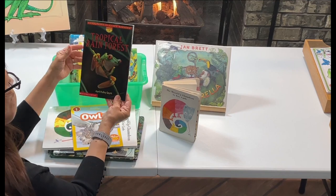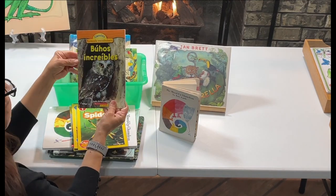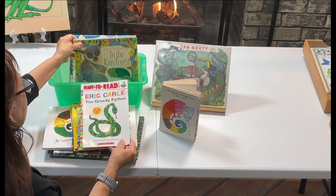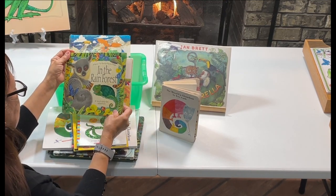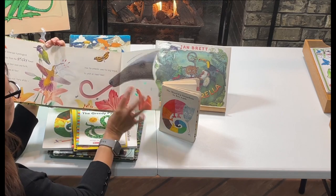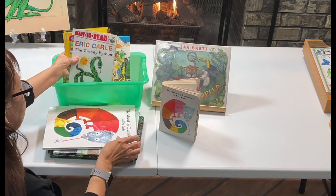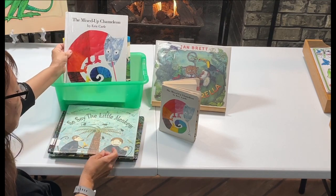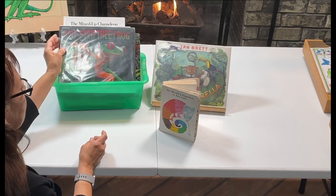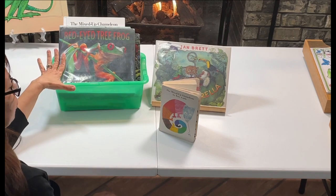I have National Geographic Kids books on Owls, Tropical Rainforest, Monkeys, and Spiders. This one is Owls in Spanish — Búas. There's also an Eric Carle book, and a touch-and-feel book I bought at the thrift store — super cute. I will be using a lot of books. I always like to encourage you to use your library, and if you have thrift stores close by, look for books because that's a great way to build up your library.